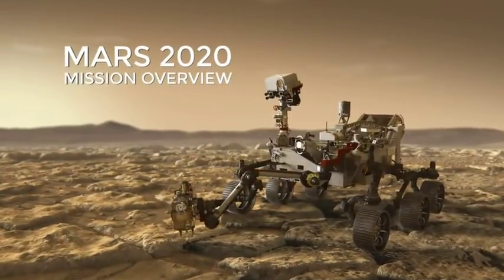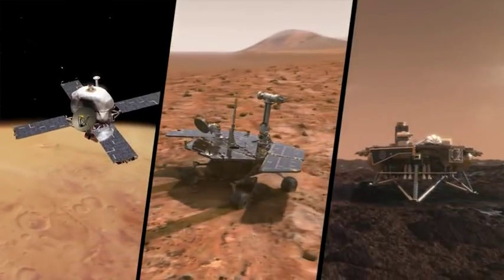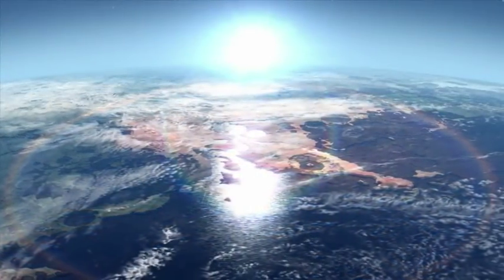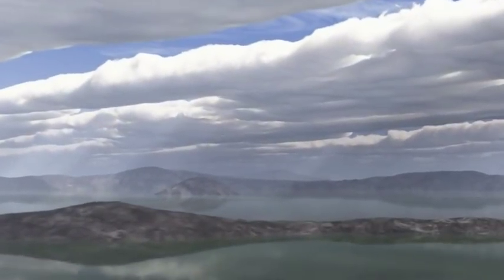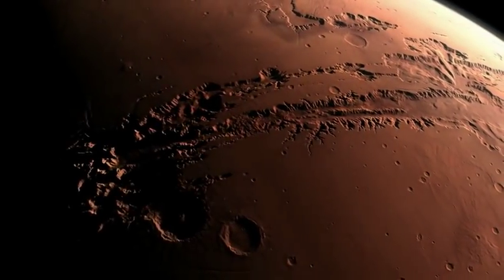NASA's next Mars rover is in development and has an ambitious mission. Decades of Mars research from previous spacecraft have shown the planet not only had water in the ancient past, but had environments that could have supported life. Mars is our neighboring planet, in many ways the most similar to us, and certainly in its history. The question whether ancient life was there is still the question that keeps us up at night.